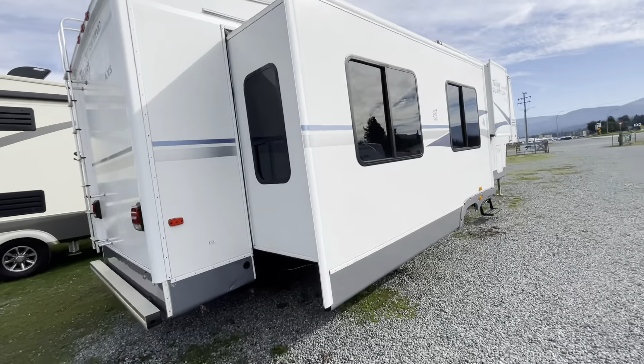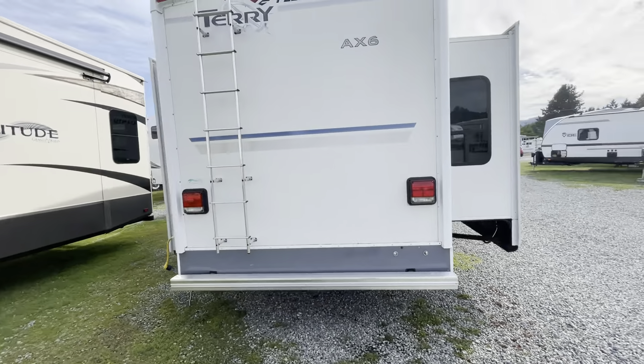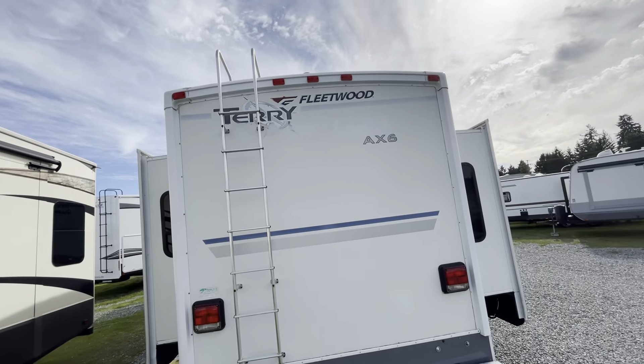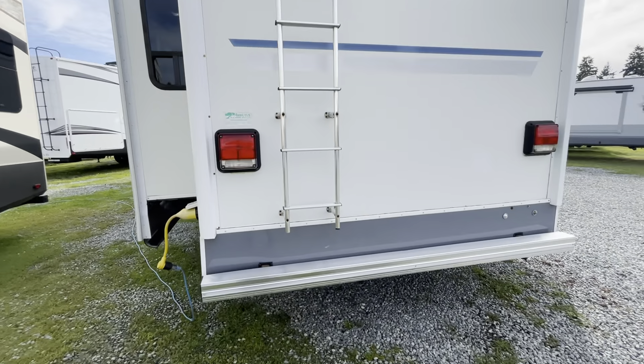This just came in — it's not on the website yet. So those of you looking at my page, if you know someone who wants a really reasonable price live-in model, have them call me ASAP at 250-886-6589. This is Tanya.